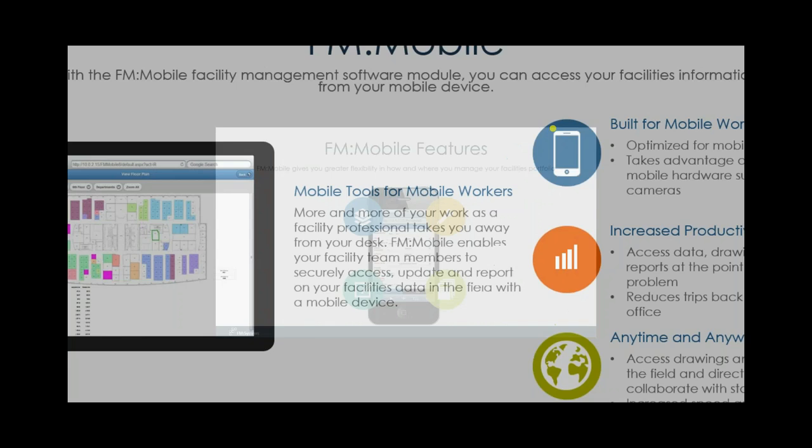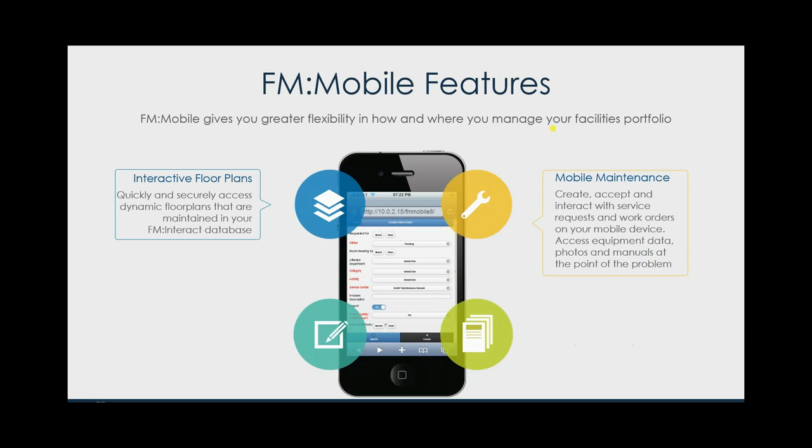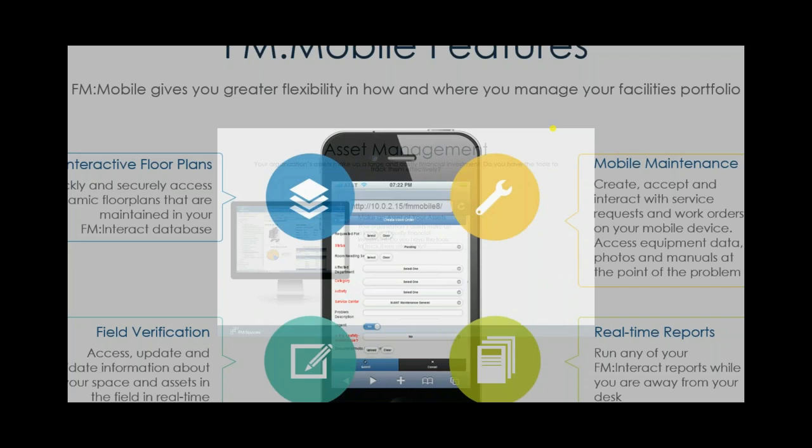Some of the advanced features that come as part of our mobile technology include interactive floor plans — not just data, but your AutoCAD and Revit drawings accessible in real time. The ability to perform mobile maintenance and move management, extending those workflow processes to the field. Field verification of assets — being able to access, update, and validate information in the field about your space and assets in real time, and then run those reports.